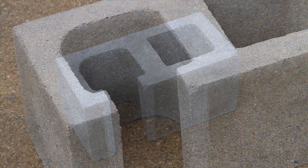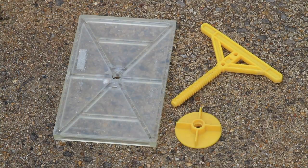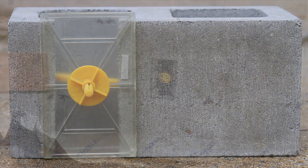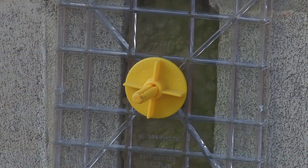This specially designed concrete masonry unit features an opening for a plastic clean-out cover. When the wall is being grouted, these transparent windows give inspectors a clear view of the grout flowing through the cells in the wall.